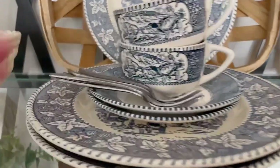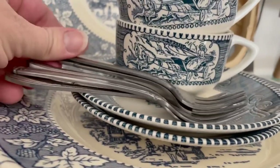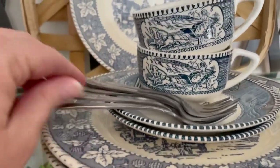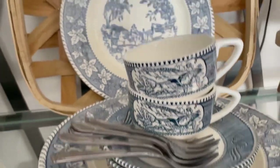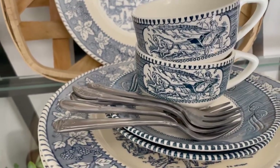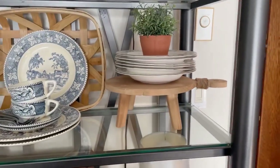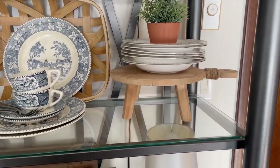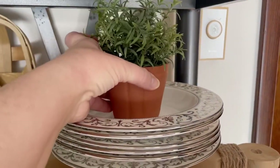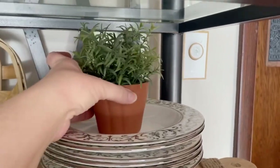I already showed you my ironstone. These are some really pretty serving forks — they look antique, but they're actually from Magnolia at Target. My sister bought these for me. I love them so much. They're beautiful and great for parties — charcuterie boards and anything like that. This stand is from Hobby Lobby; I got it in the fall line on clearance at 70% off. This is a little rosemary plant, Hearth and Hand from Target about two years ago, with a faux clay pot — I just love that.